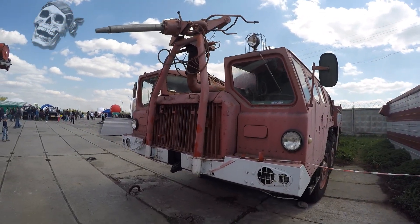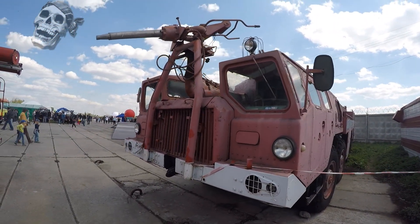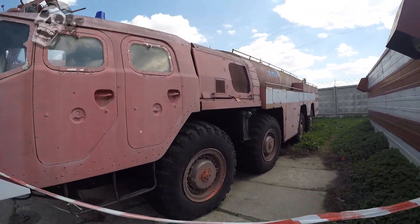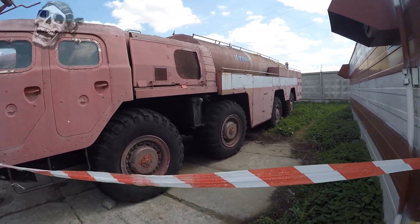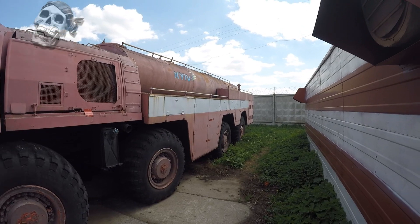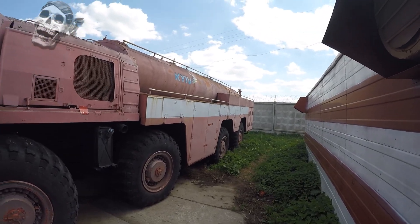The car was equipped with a specially designed 60-horsepower pump. Between the cabins on a special rack there was a Lafette water cannon, which had a remote control with a hydraulic drive. Since 1976, this model was produced on the chassis of the MAZ-7310.